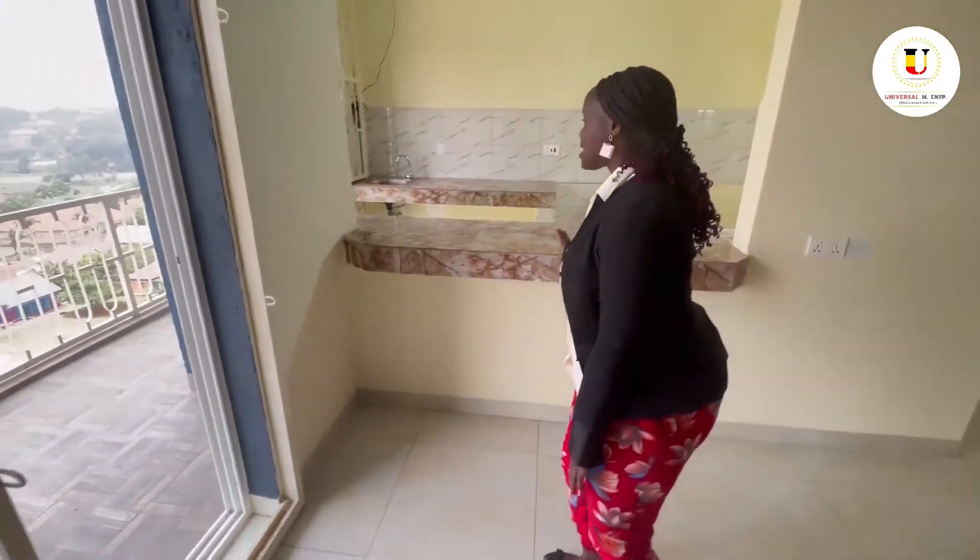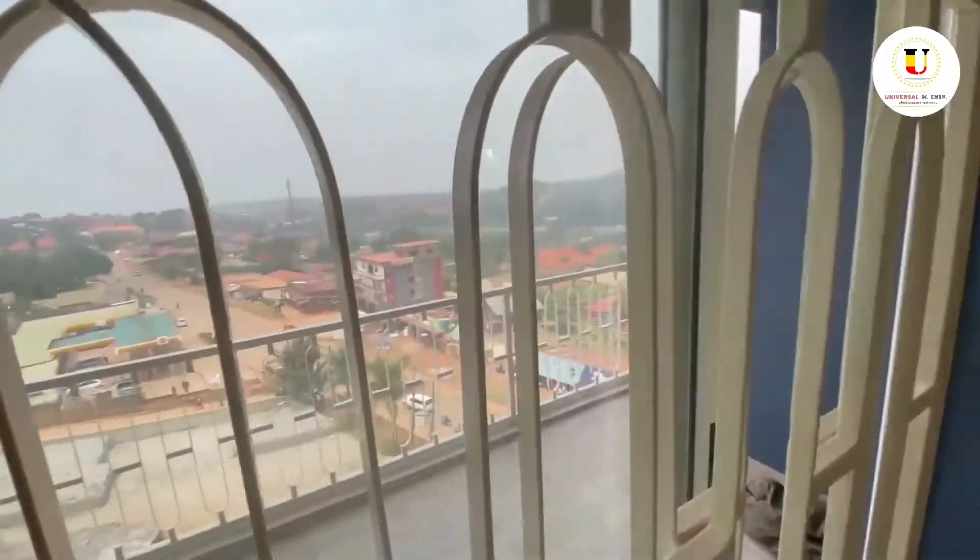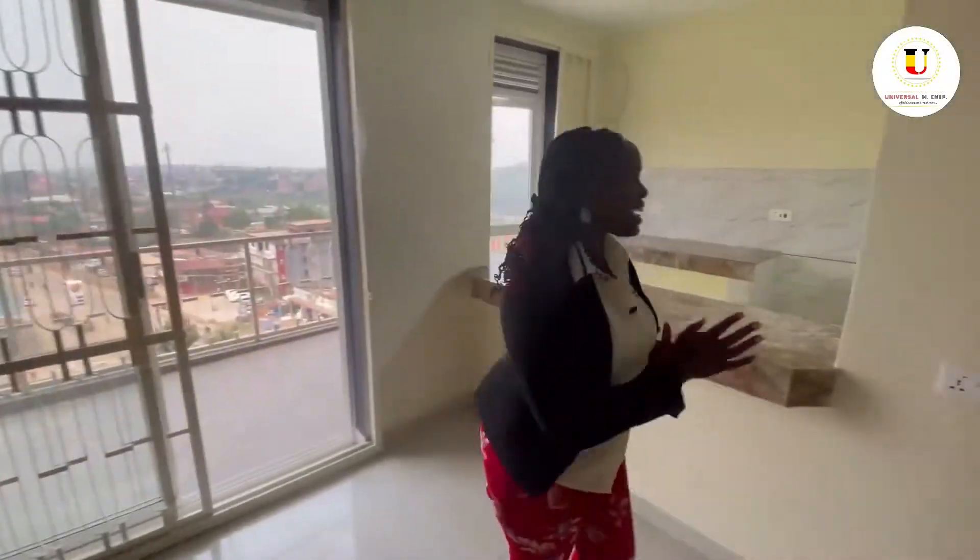Where I'm standing right now is going to be the dining area, looking over into the kitchen and also with a balcony that looks over to the Tureka road. Come with me and let's tour the kitchen.